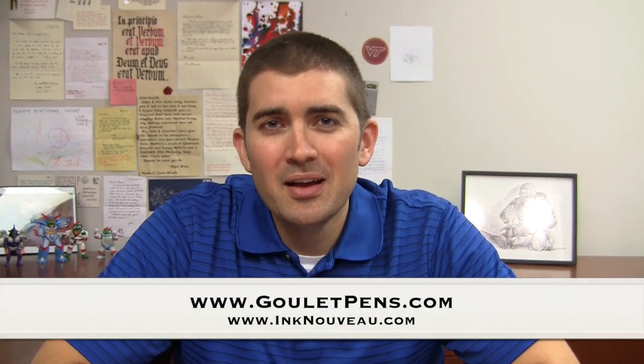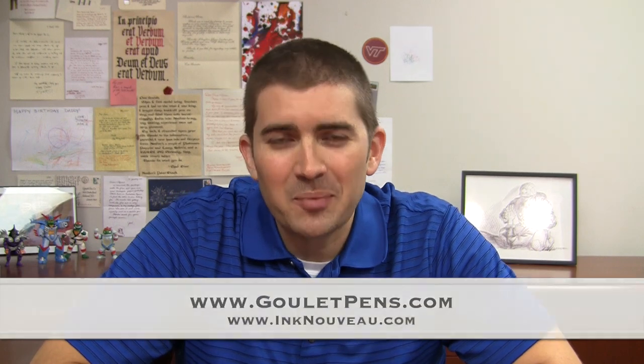I'm Brian Goulet of the Goulet Pen Company and I'm here to share with you what are the top five fountain pen inks that I tend to use on a regular basis. This is by no means saying that these are the best inks available or that they're going to be the best for you or anyone else, but they are the ones that I have just kind of narrowed down through my own natural selection over the last several years and the ones that I tend to put in my pens the most often. I'm going to introduce them to you and tell you why I like them so much.